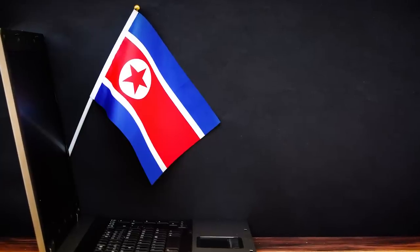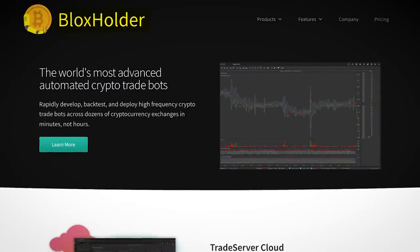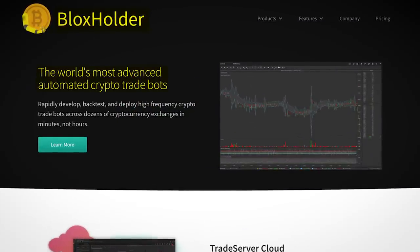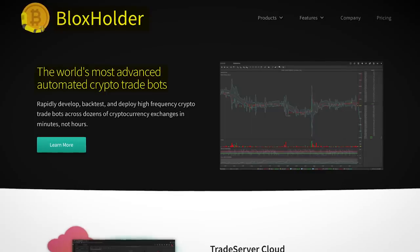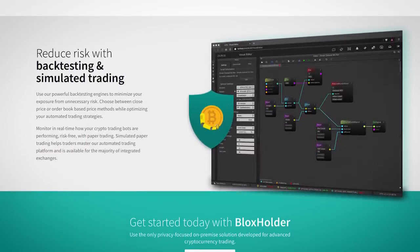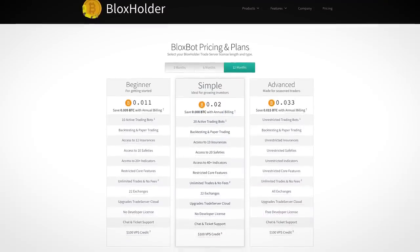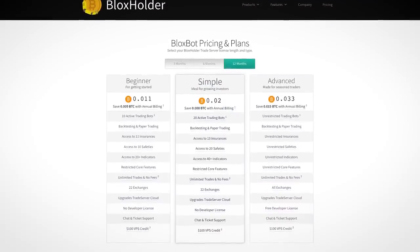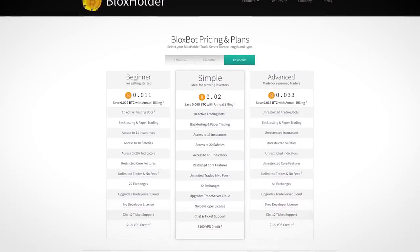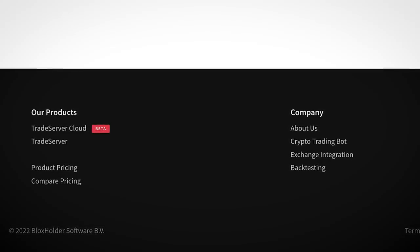North Korean hackers are back with a new crypto scam. It comes in the form of this website — Bloxholder, 'the world's most advanced automated crypto trade bots.' No citation on that. The website does look pretty well designed; however, if you browse it a bit, you'll notice that something just doesn't feel right. On the pricing page there's no way to buy anything, and you won't find any contact information for the people supposedly running the company.